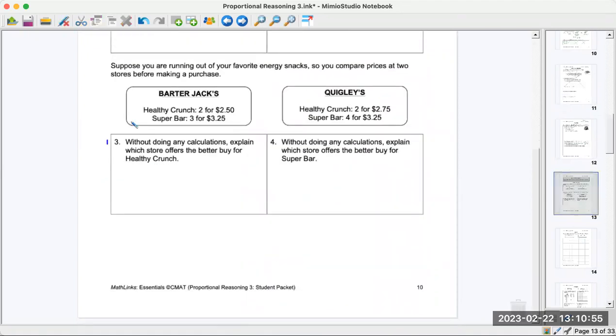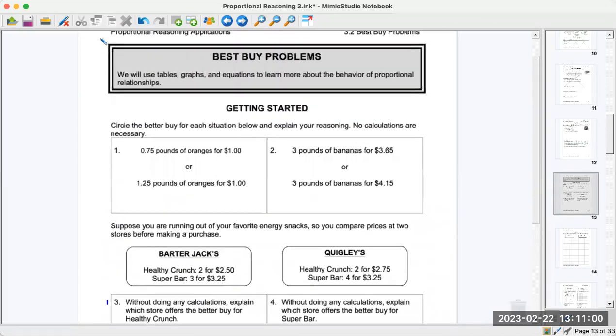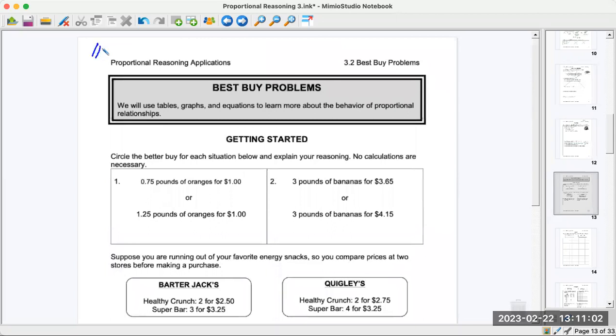This part is homework — please write 'homework' or 'notes' on top. These are very easy questions; you don't need a calculator. It says 'best buy problem,' so we're figuring out which is a better buy — which is more or less expensive. We'll use tables, graphs, and equations. The equation is the linear equation y equals mx plus b that we've studied, to learn more about the behavior of proportional relationships.